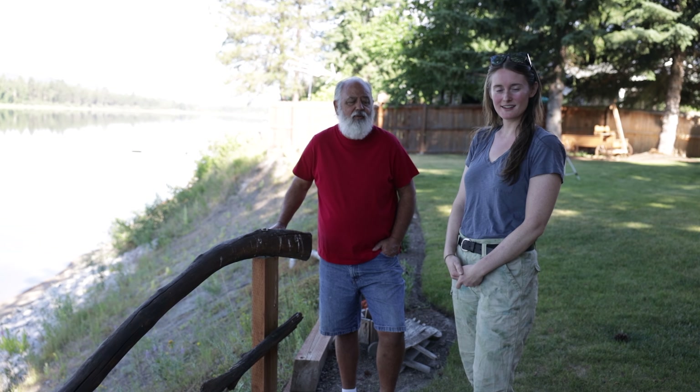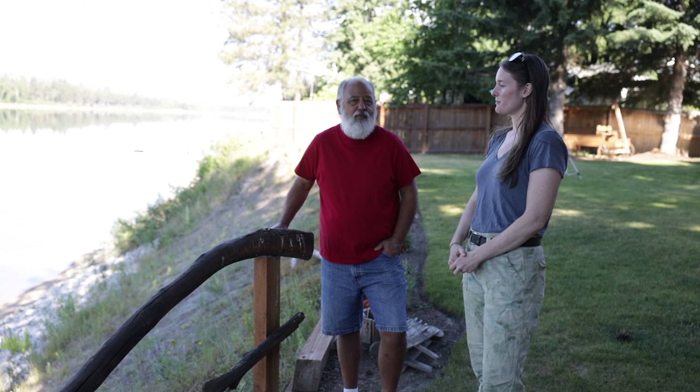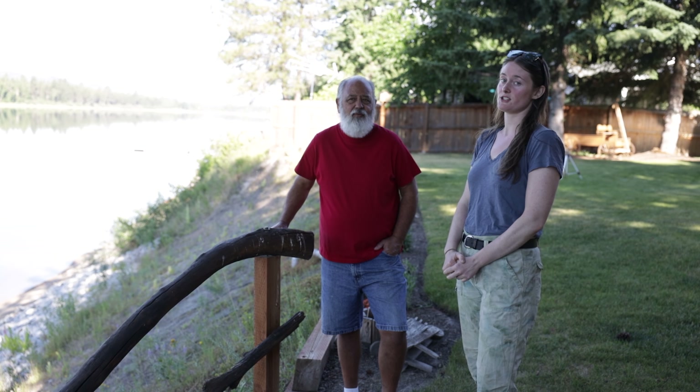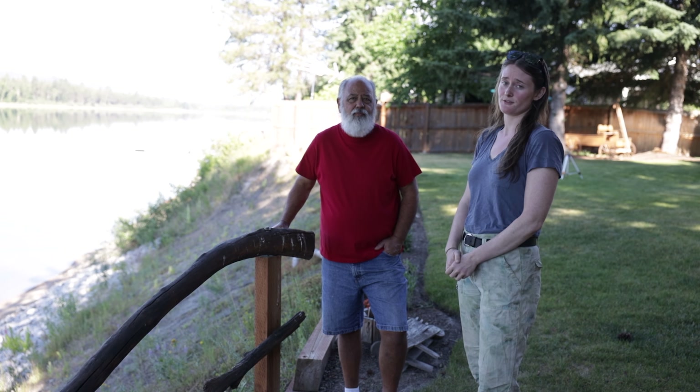Hi, I'm Alex Case-Cohen, the manager of the Ponderay Conservation District. I'm here with Roger Bozzell, and we are speaking about his streambank stabilization project, why he started it, what the process was like, and how it's turning out now that the project is finished.